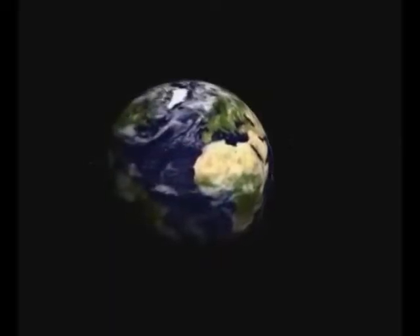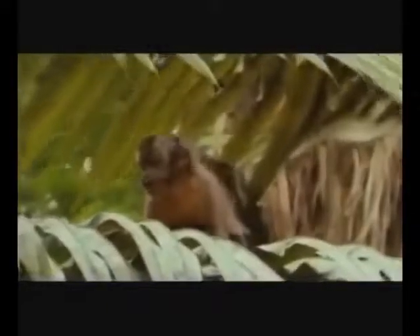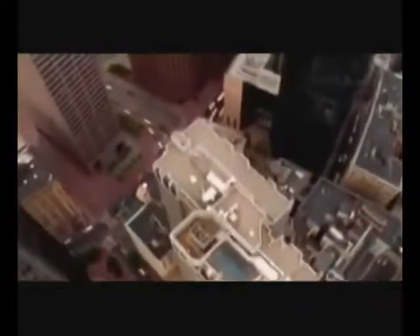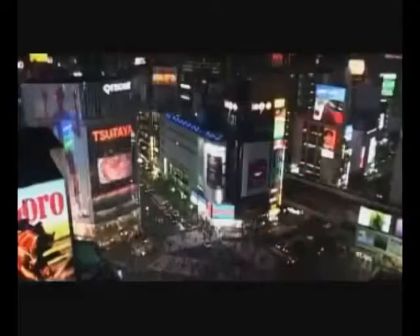Our planet is a beautiful and complex place, from its deep blue oceans and the life within, to its diverse land masses full of flora and fauna. Then there are our cities, as diverse as our lands, full of bustling people of all cultures, working diligently to make lives better for themselves and their families.